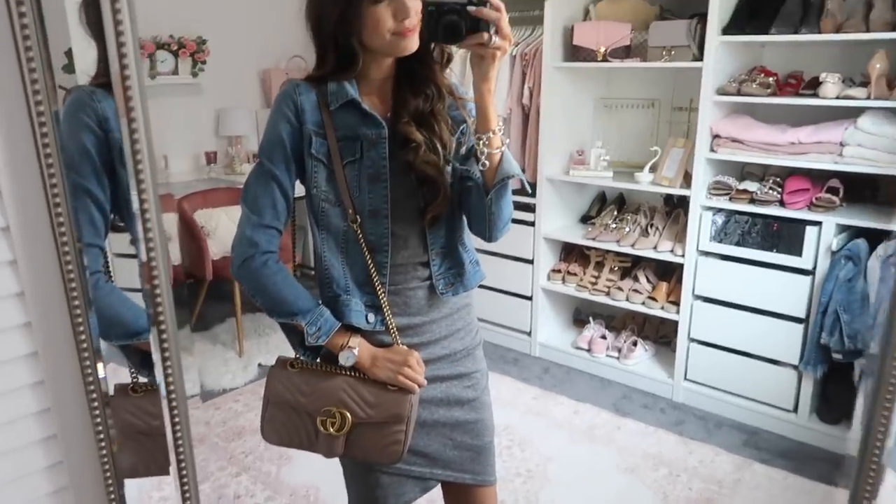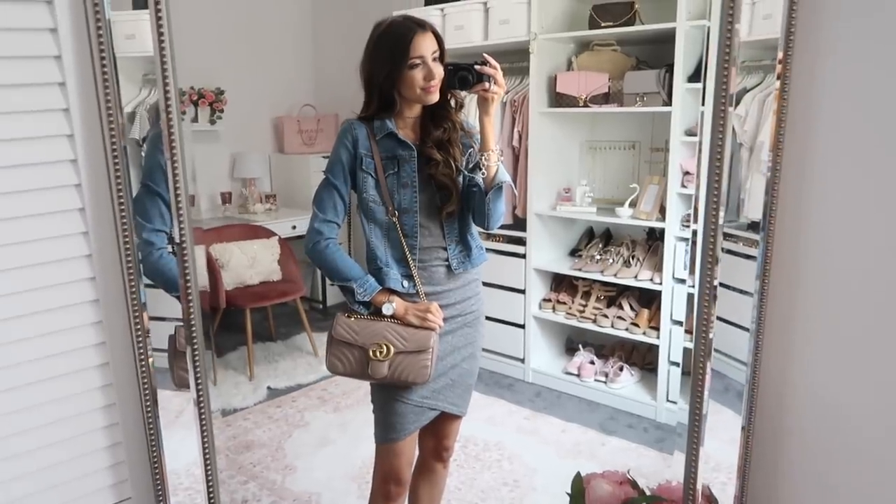Essential number 14 is a neutral-colored handbag. This is mine — and no, you don't need Gucci to look nice and put together. I just prefer it and love the look of it. I do have a full review of this bag linked below, but I'll also link some other neutral handbags that are really great, more affordable options.